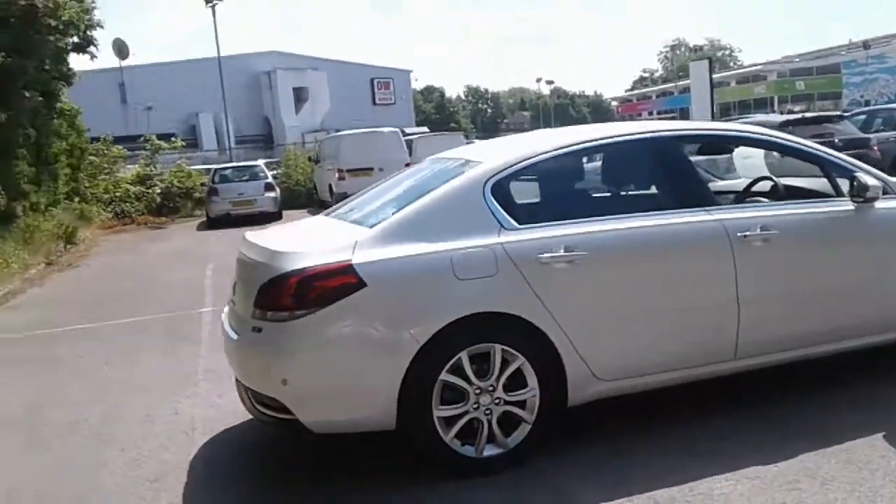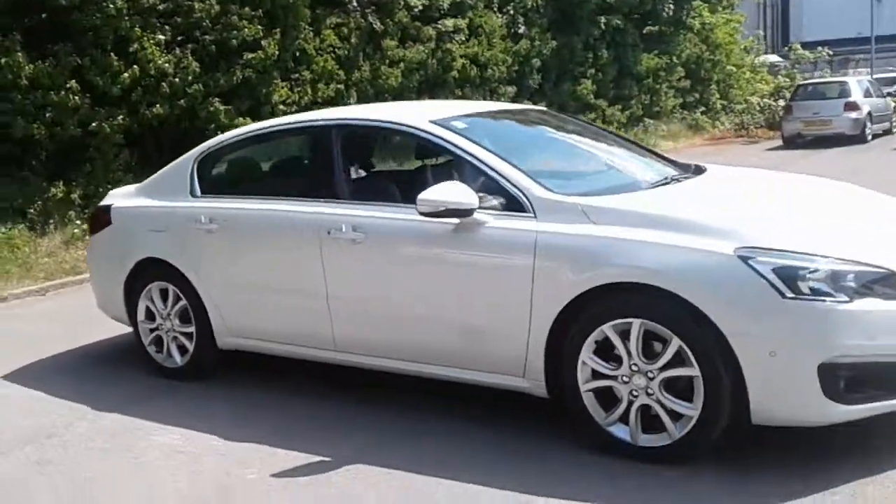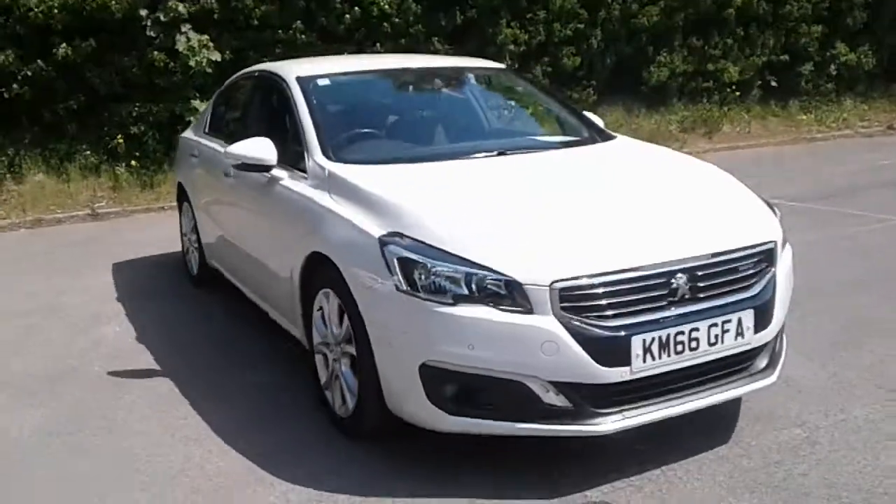And there we have the 66 plate Peugeot 508. To arrange a viewing or book a test drive, please contact Pentagon Lincoln at Tritton Road.